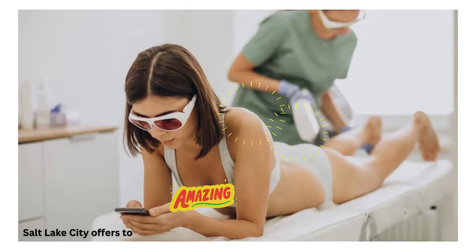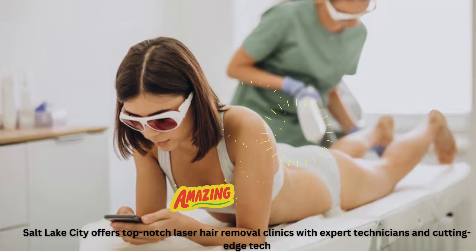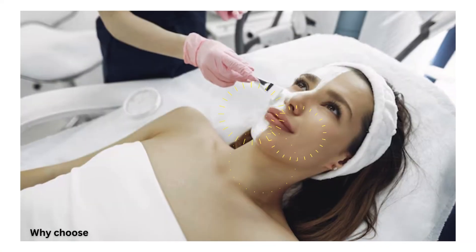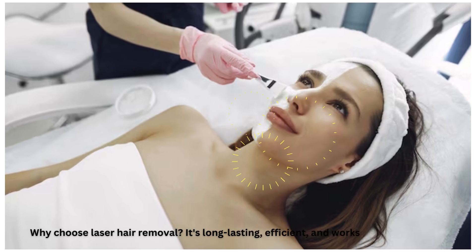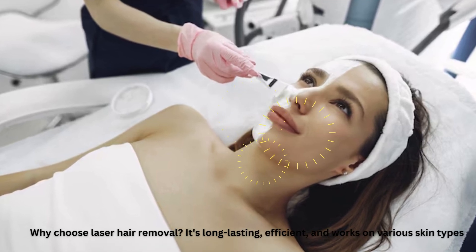Salt Lake City offers top-notch laser hair removal clinics with expert technicians and cutting-edge tech. Why choose laser hair removal? It's long-lasting, efficient, and works on various skin types.